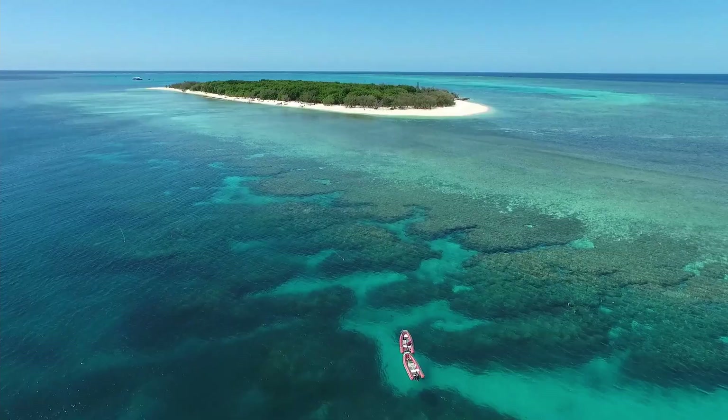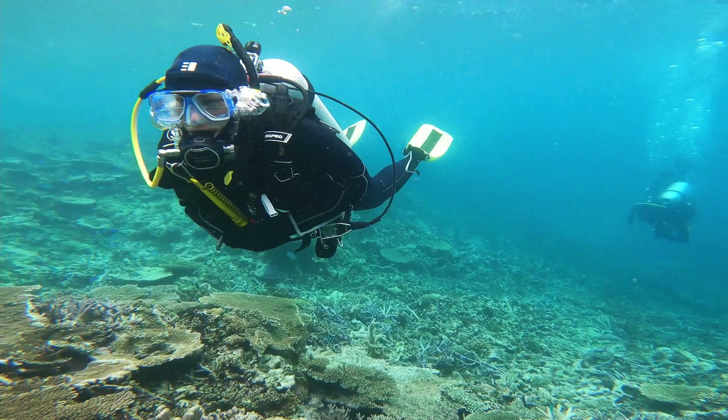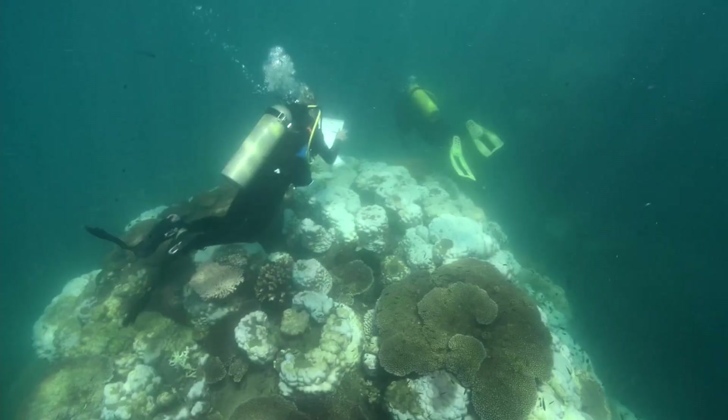The Great Barrier Reef is under threat from climate change. Climate change warms ocean waters, and heat waves on top of this gradual warming result in mass bleaching. Mass bleaching significantly impacts coral health and can result in mortality if intense or prolonged.